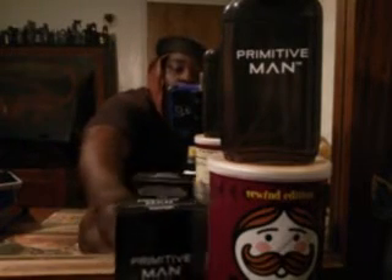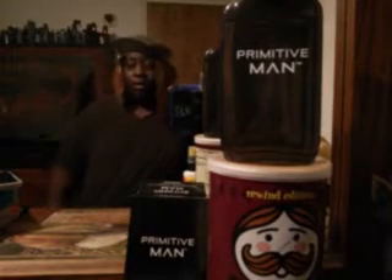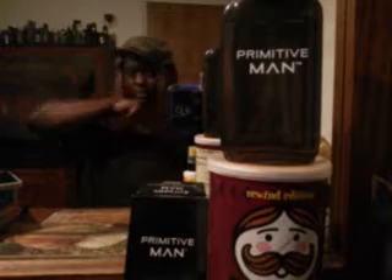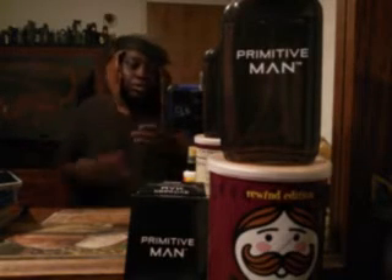Like I said, it's a replica of Sauvage by Christian Dior, called Primitive Man — you can see that right there. It's made by Belcam. Starting off, you get kind of a citrus, fruity vibe.